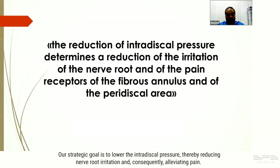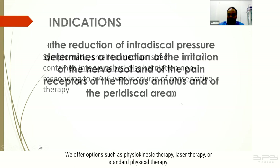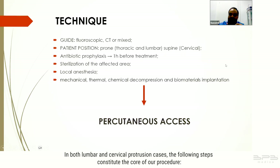In cases of disc sequestration, surgical intervention becomes necessary. Our strategic goal is to lower the intradiscal pressure, thereby reducing nerve root irritation and consequently alleviating pain. Our treatment follows a conservative approach as the primary consideration. We offer options such as physiokinesic therapy, laser therapy, or standard physical therapy in both lumbar and cervical protrusion cases.